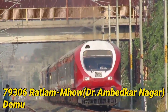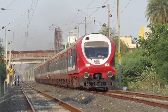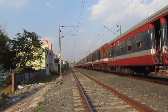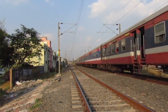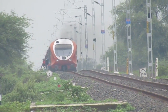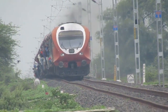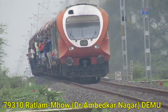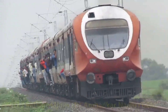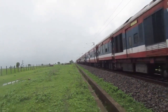This is the 79306, Ratlam-Mhow, Dr. Ambedkar Nagar DMU — the later version with a higher-visibility front and driver's cabin. The new version is climbing the gradient between Mhow and Mhow. Again, you can see passengers traveling on the footboard and in the doorway — a dangerous but common practice on this section.